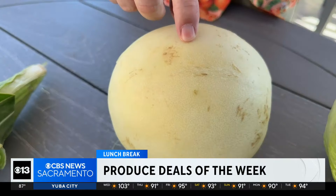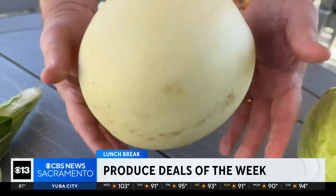I saw this honeydew melon — oh my goodness — two for $6. That's an awesome price.